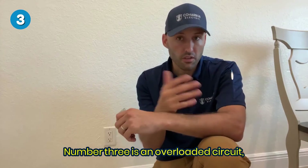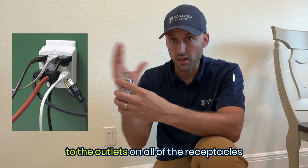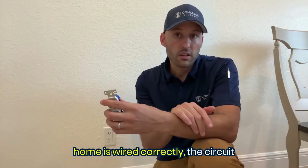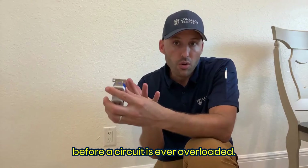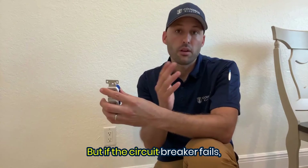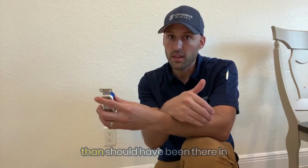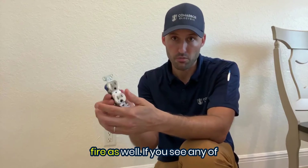Number three is an overloaded circuit, which simply means you've plugged in too many devices or appliances to the outlets on all of the receptacles on that circuit. If your home is wired correctly, the circuit breaker should trip and cut off before a circuit is ever overloaded. But if the circuit breaker fails, or someone put in a bigger breaker than should have been there in the first place, it's going to lead to overheating, charring, and a potential fire as well.